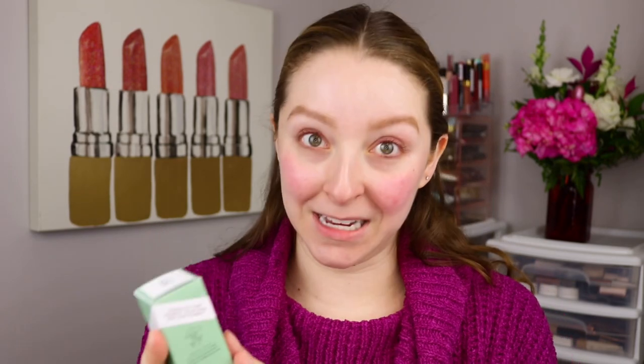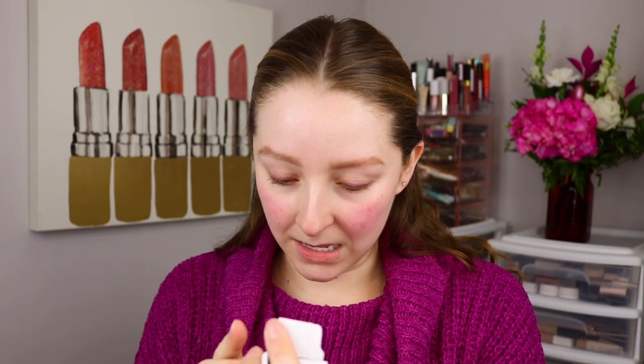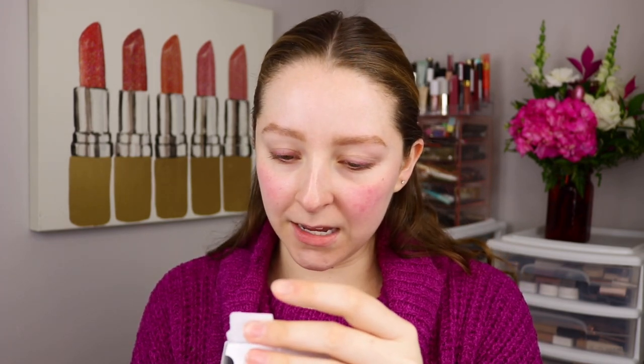The other skincare product I was really excited to get is the REN Clean Skin Care Ever Calm Redness Relief Serum. I'm not sure if this will give me immediate results but I'm going to try it out. The packaging is all recyclable — very nice. My skin right now has no makeup on it, and look at how red my cheeks are. There's just so much redness in my cheeks.